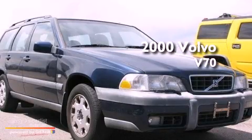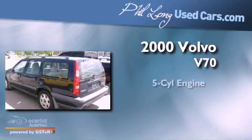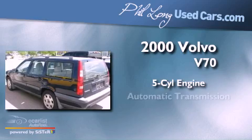This is a 2000 Volvo V70. It features a five-cylinder engine and an automatic transmission.